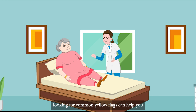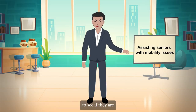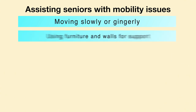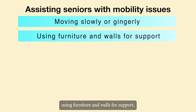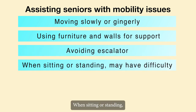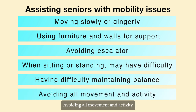Looking for common yellow flags can help you start taking action and making changes. Keep an eye out for the elderly person to see if they are moving slowly or gingerly, using furniture and walls for support, avoiding the escalator. When sitting or standing, you may groan or have difficulty. They are swaying or having difficulty maintaining their balance, or avoiding all movement and activity.